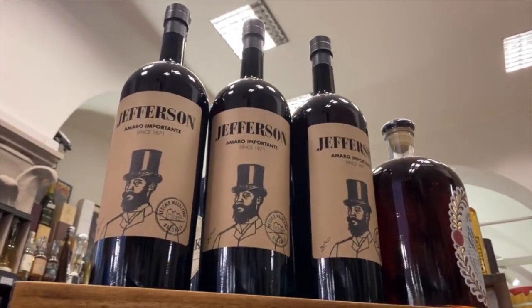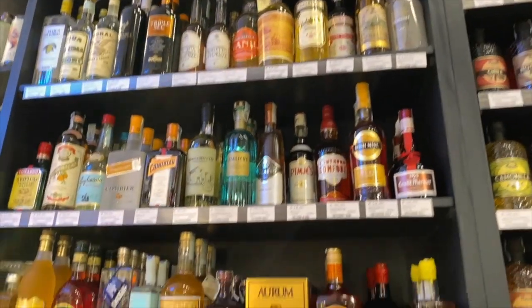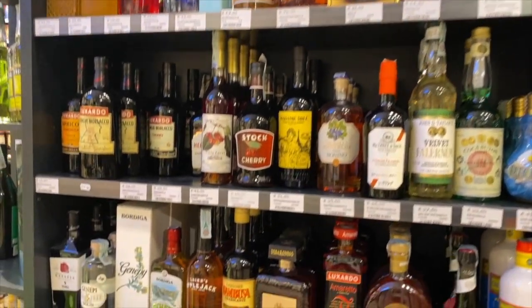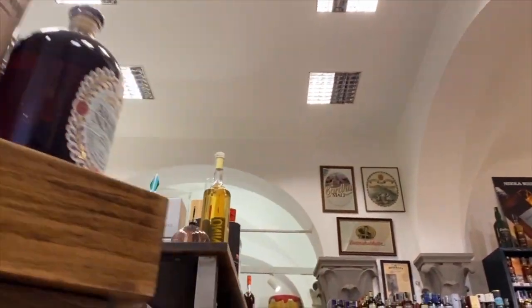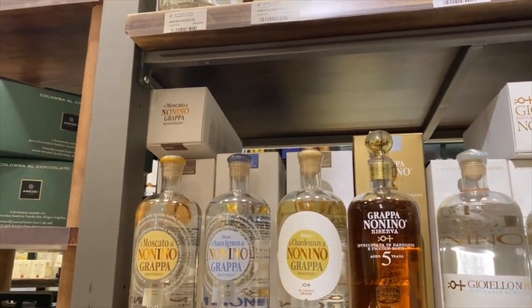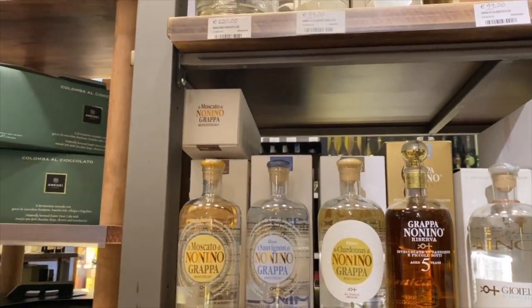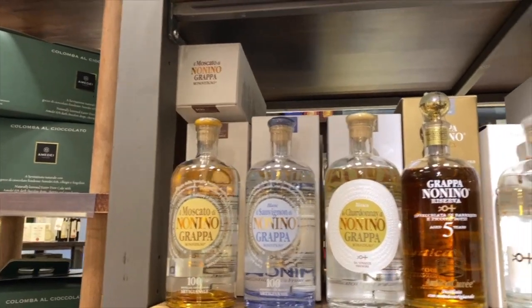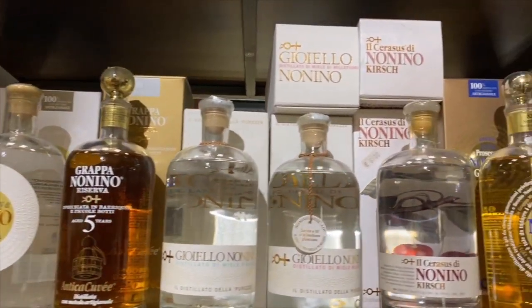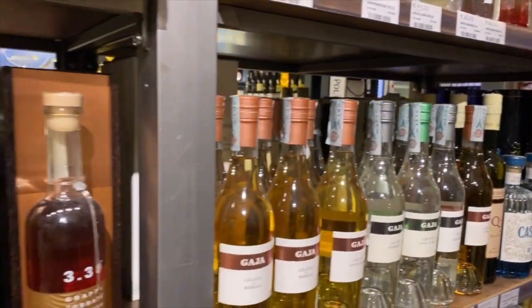Amaro is another digestivo that is very well known in Italy, and every region has their own type. You probably know it more from grappa, which is a distilled spirit from the north. Here we can see a huge selection of grappa — you either hate it or love it. The most ideal grappa is one that has been aged, and you can see the beautiful colour coming from the barrique. You can also see the different grape skins used — Moscato, Blanc, Sauvignon, and Chardonnay. There's actually a lot of really amazing and delicious grappa to try.